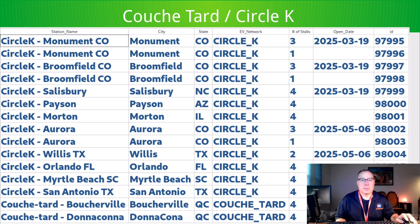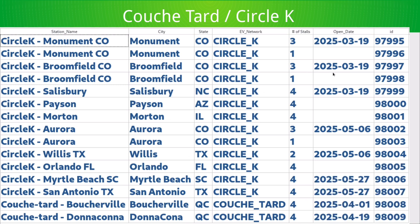A couple of honorable mentions: first, Circle K / Couche-Tard opened multiple stations. Monument, Colorado shows as two rows but it's actually one station — possibly a Chademo handle listed separately — four stalls total. I'm going to visit the one in Salisbury, North Carolina this weekend and do a station review. It's a really pretty-looking, brand new Circle K built from the ground up right off the interstate, using the News Coulomb site review method.